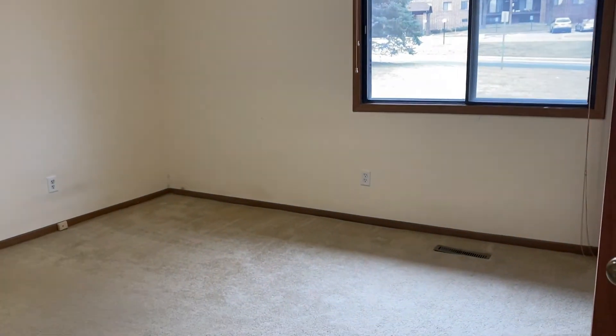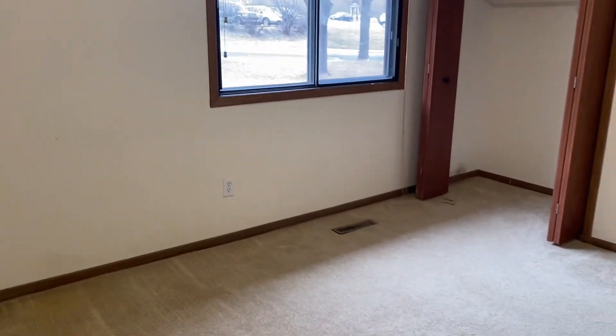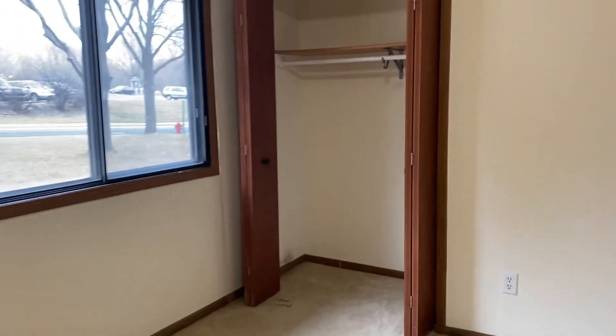And then this is the second bedroom. Like I said, they're similar in size, but this one is definitely a bit smaller. You have a large window over there, and the closet as well is a little bit smaller.